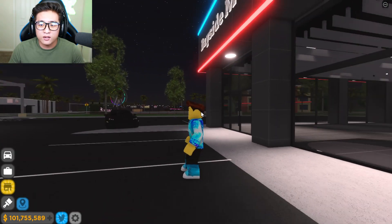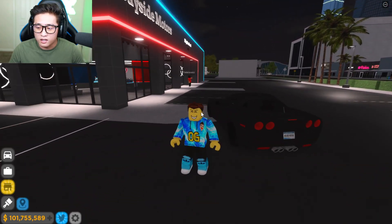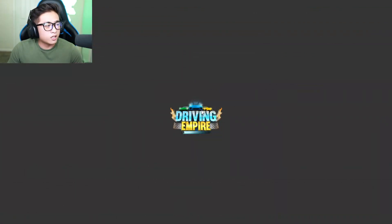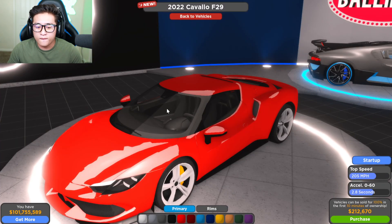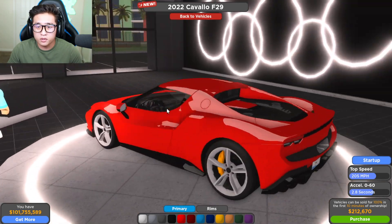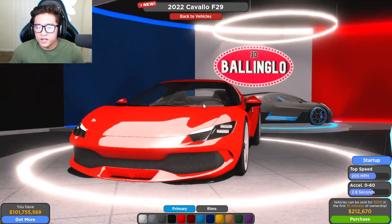We are here at Bayside Motors. I'm not sure whose car that is over there — I think that's an old Corvette. Let's go to new vehicles and there it is: the brand new Ferrari! If you guys have gotten this car, let me know in the comments below. This is the 2022 Ferrari F8 Tributo.